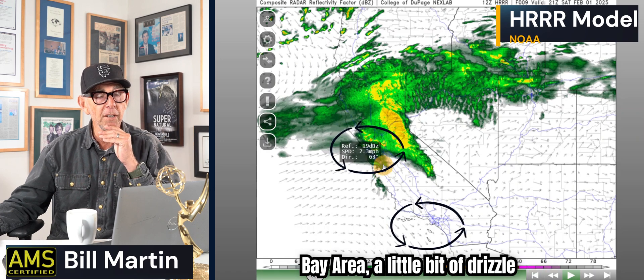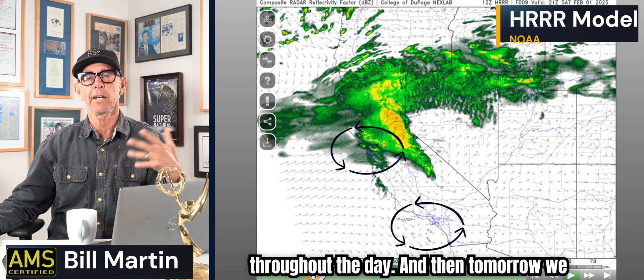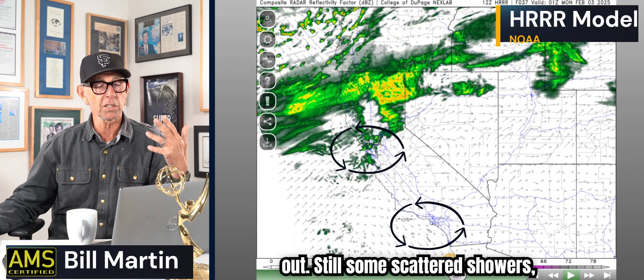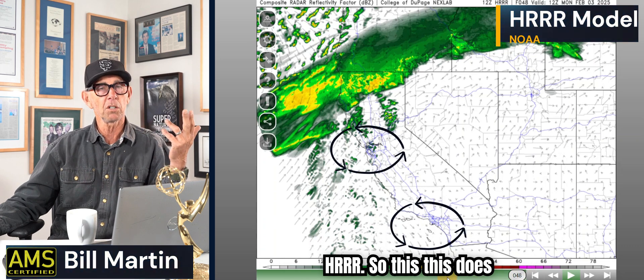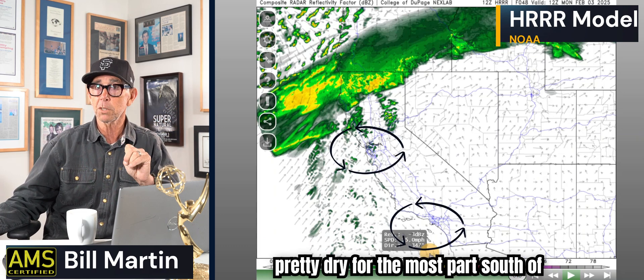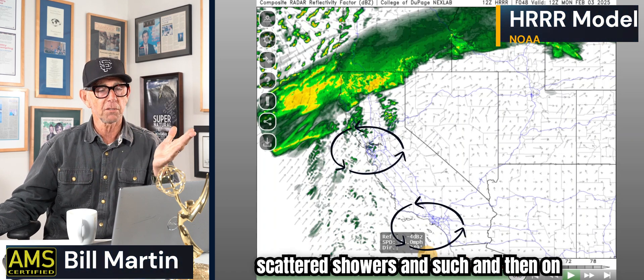In the Bay Area, a little bit of drizzle activity around San Jose. So really today looks like wet on and off throughout the day. Then tomorrow — Sunday morning — you see it start to lift out, still some scattered showers but not as aggressive, even for Northern California. Sunday looks pretty dry for the most part south of I-80. Lake Tahoe, you're going to have scattered showers.